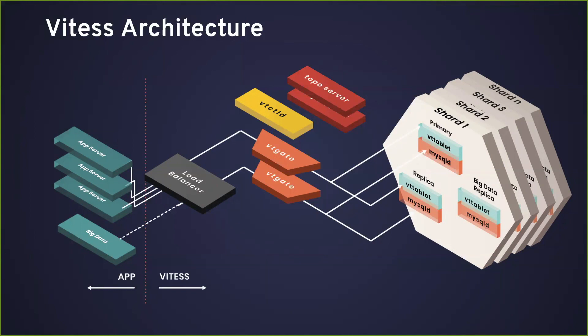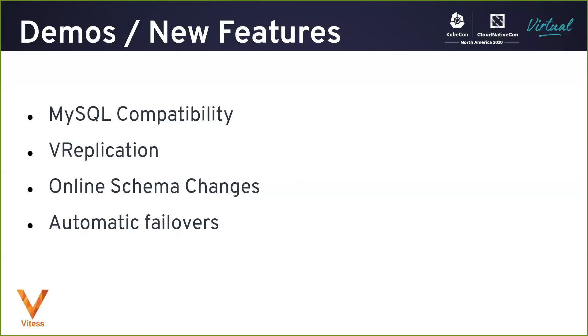There is also a control component called VTctld, which is a daemon process that can be used to manage the cluster and serves as an entry point to various cluster management functions. Next up, we will show you demos of some interesting features, new or otherwise, in Vitess. We'll start with showcasing the MySQL compatibility and then move on to vReplication, online schema changes, and automatic failovers.